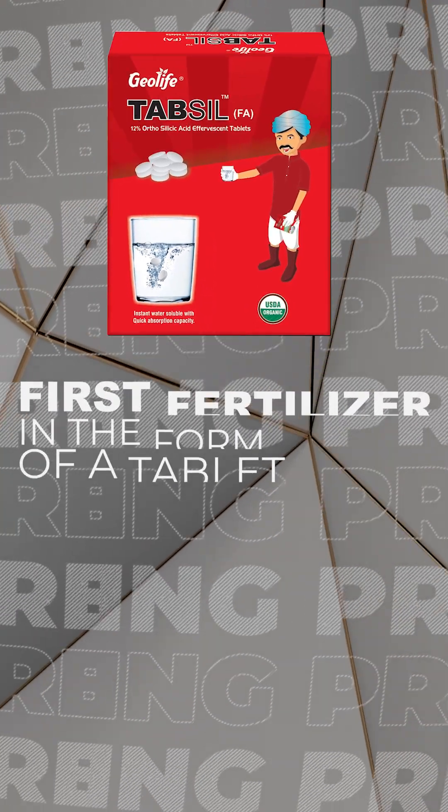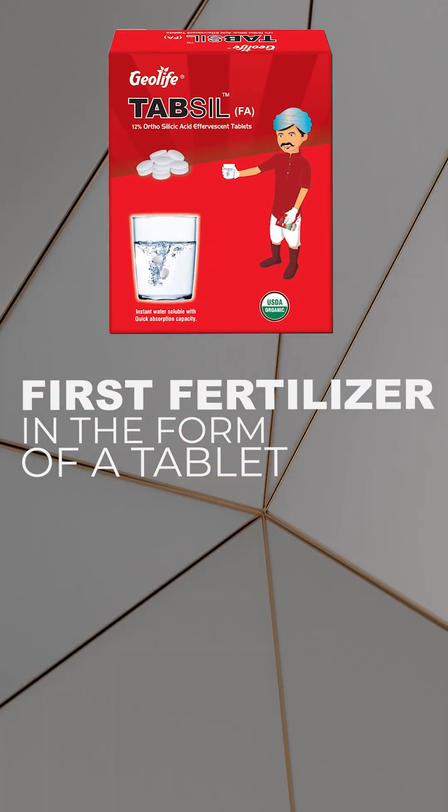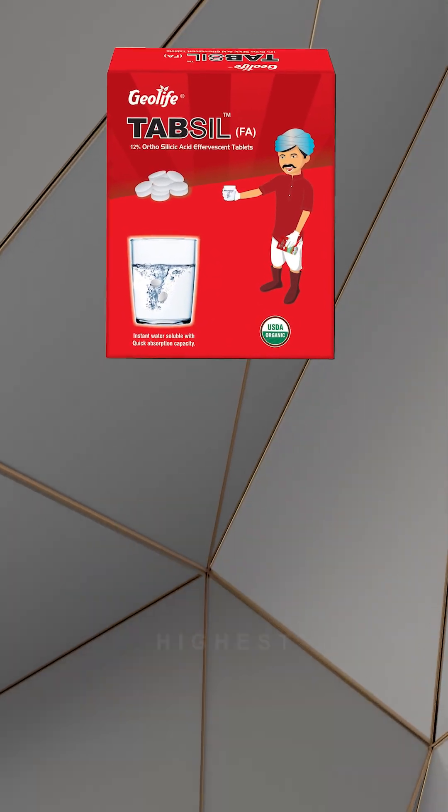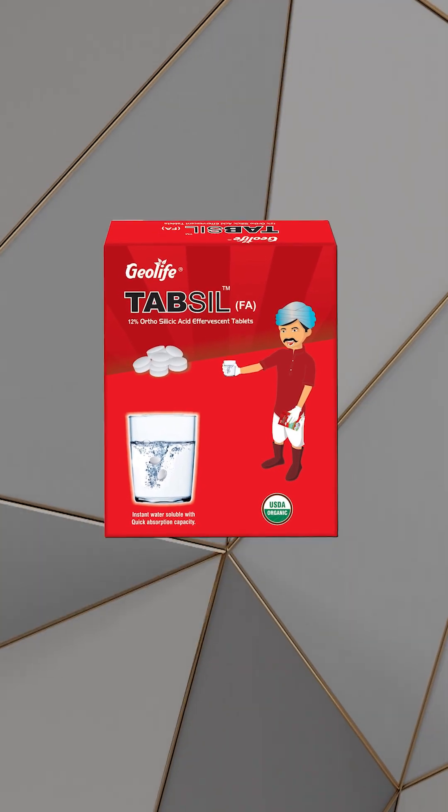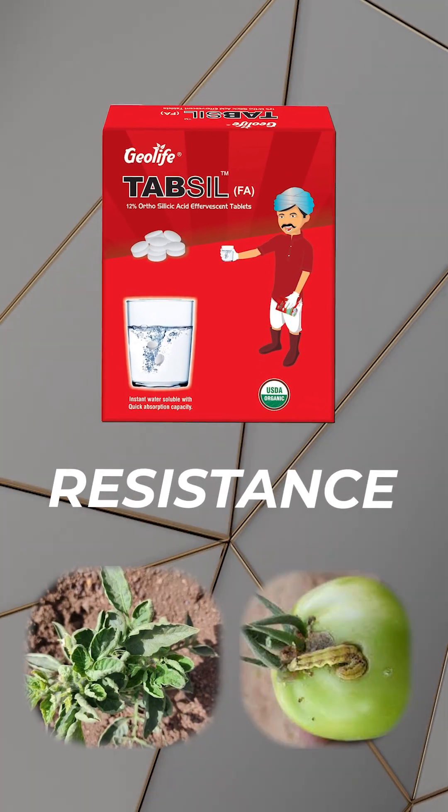Presenting Tapsule Fertilizer, the first fertilizer in the form of a tablet powered by nanotechnology with the highest percentage of orthosilicic acid, which works very effectively to build resistance to diseases and insects.